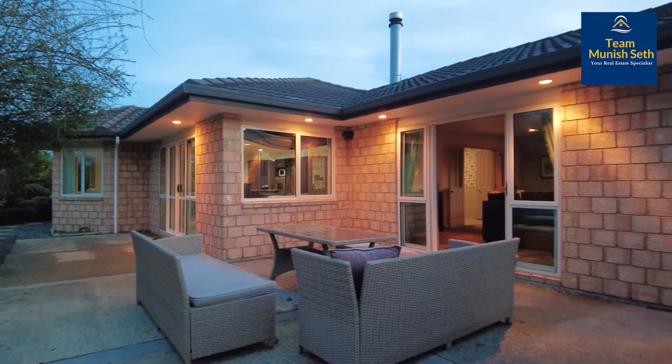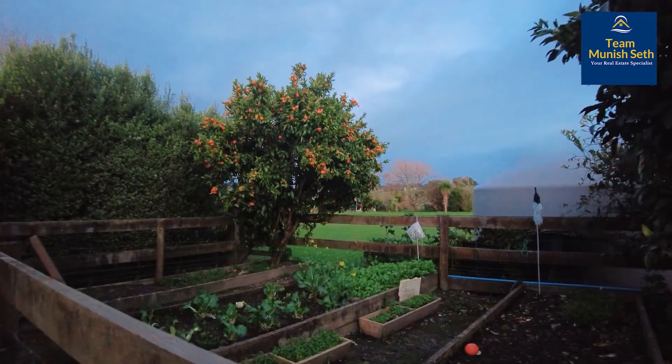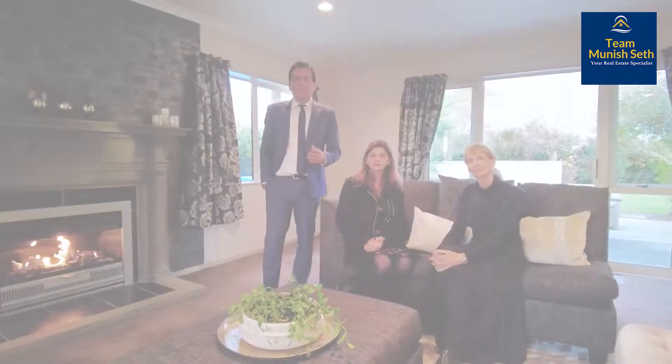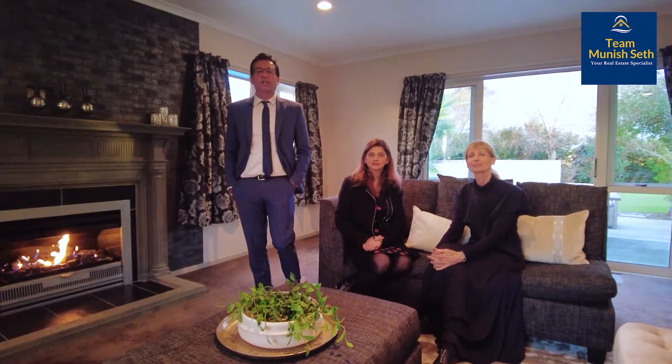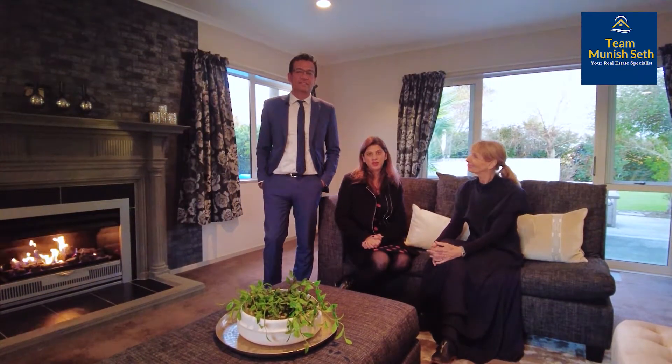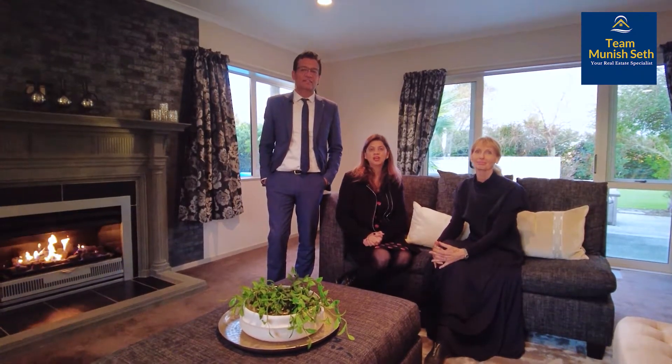Please come and see us — open homes or private viewings are absolutely fine. Thanks for watching. Don't miss the opportunity to own this beautiful home. We look forward to seeing you at one of our open homes, or please call us now for a private viewing.